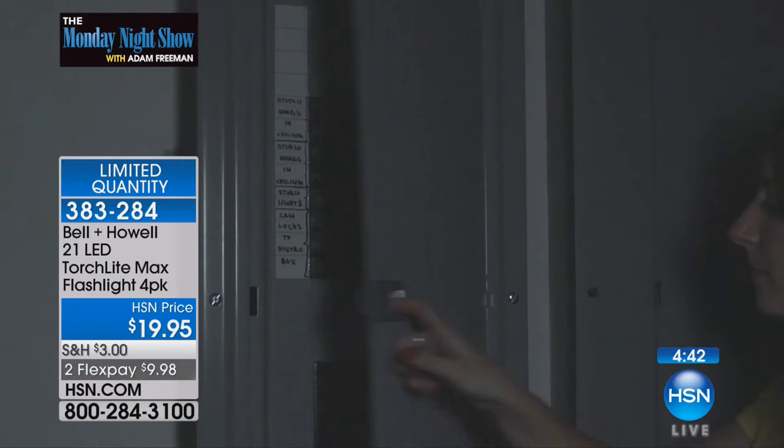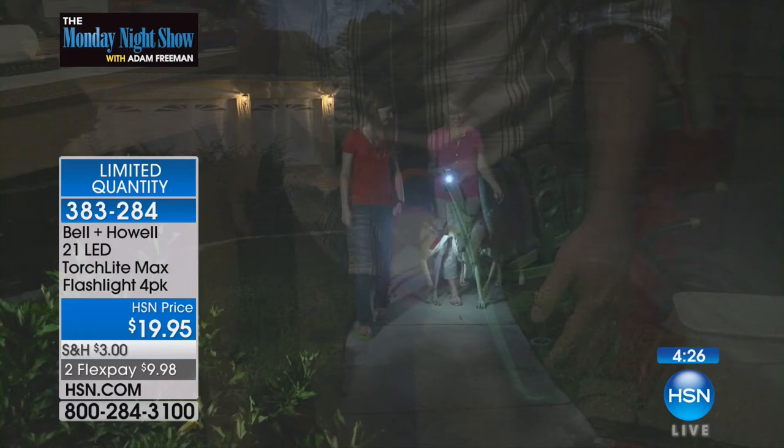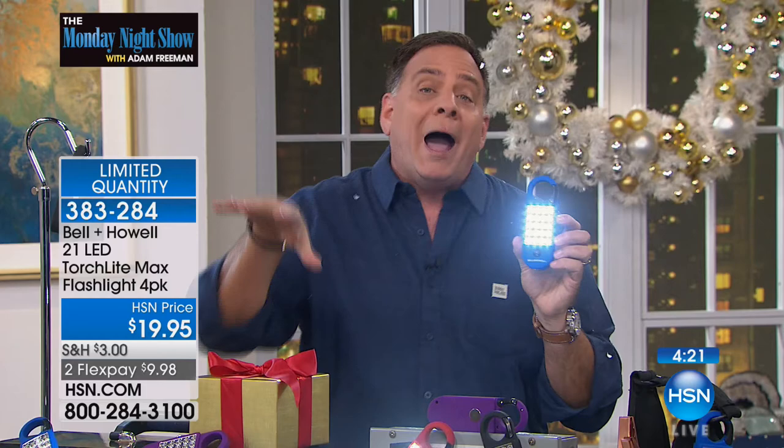I like these because they're compact. Some of the lights we sell are pretty big. These are smaller, but they've got 20 LEDs on the front and then that single one. People always ask why there are 20 on one side and a different number on the other side. Because the 20 on the front are floodlights.